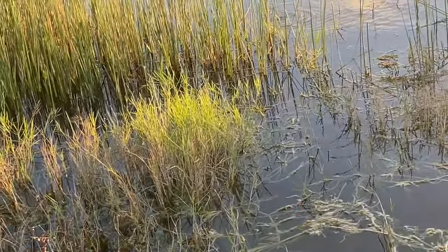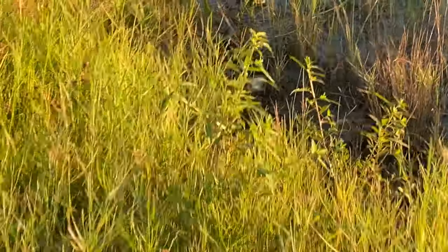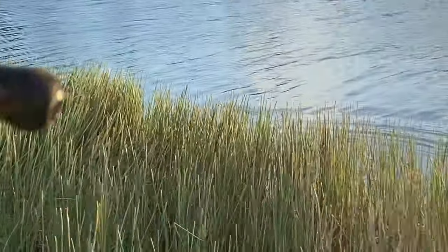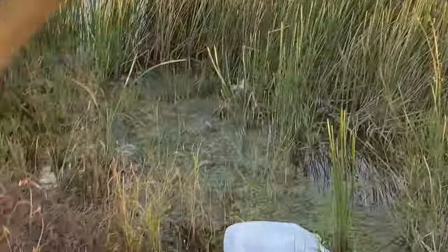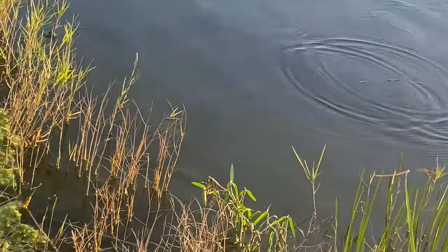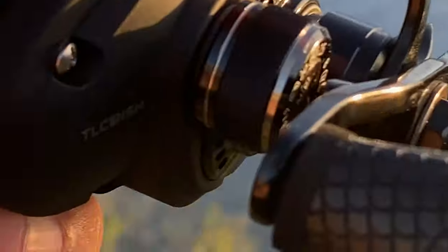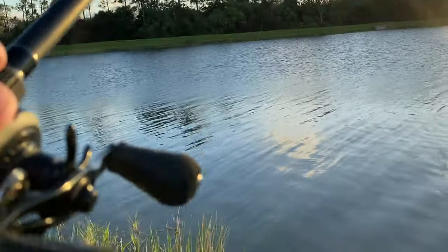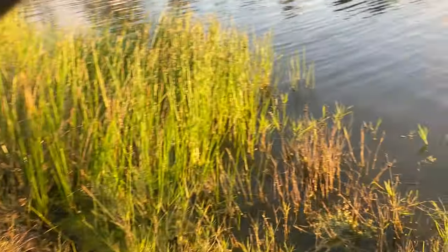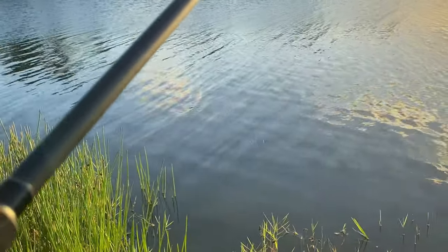Still on him — 12 pound fluorocarbon, 20 pound leader. Probably not gonna hold him much longer but we'll see. It's getting sketchy. He's right there, boys! Come on, YouTube wants to see you guys — show everybody them pearly whites. He's right down there.